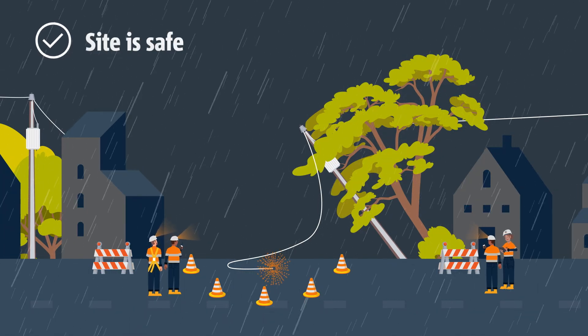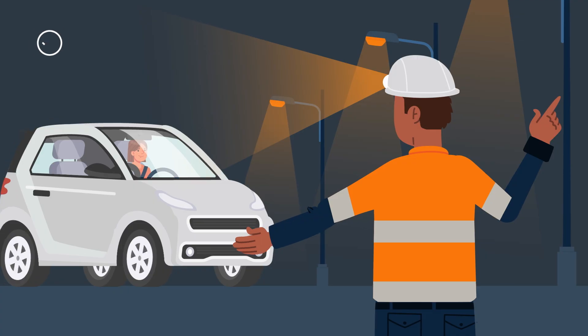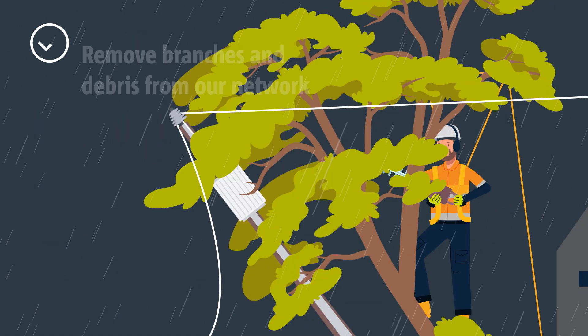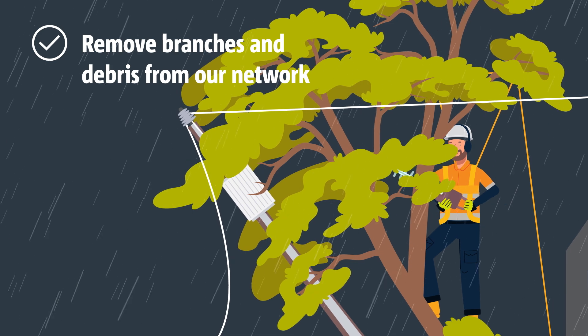We first ensure the site is safe, make sure the power is off and the area is secure. This may include traffic management. Next, we have to clear the site so that our crews can make repairs. If required, our specialist tree contractors will assist us to get access to our network.